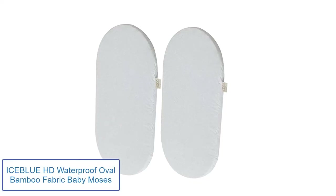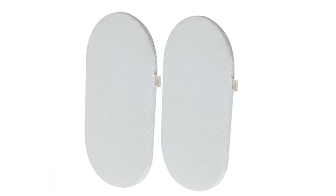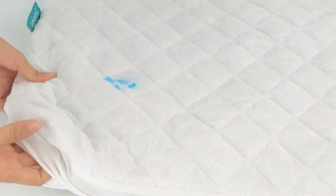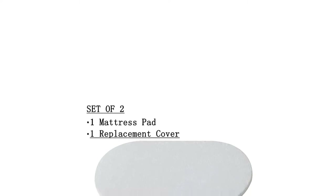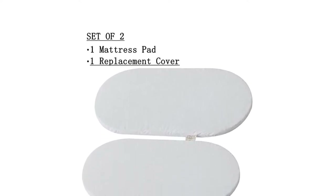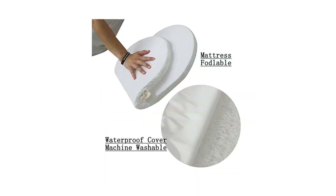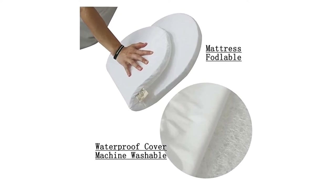Number two: ICE Blue HD Waterproof Baby Moses. The ICE Blue cradle changing mattress is a true lifesaver. Available as a set of two mattress pads, it can be used for baby Moses baskets, cradles, co-sleepers, snuggle gliding swings, baby beds, and bassinets. It is a light, comfortable, and cozy childcare mattress pad. The use of 3D mesh polymer filler in the pad's construction provides extra relief to the child, and the mesh polymer allows the mattress pad to fold away and is stretchable.